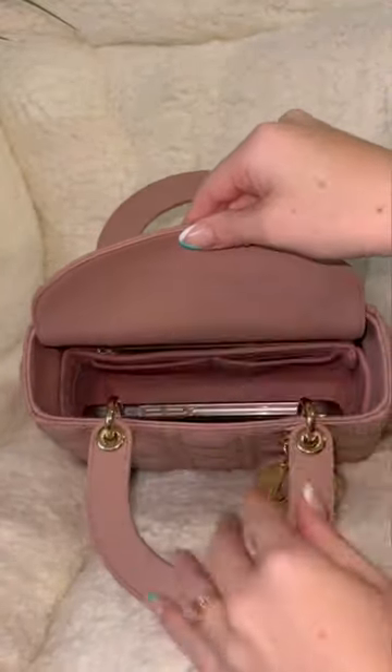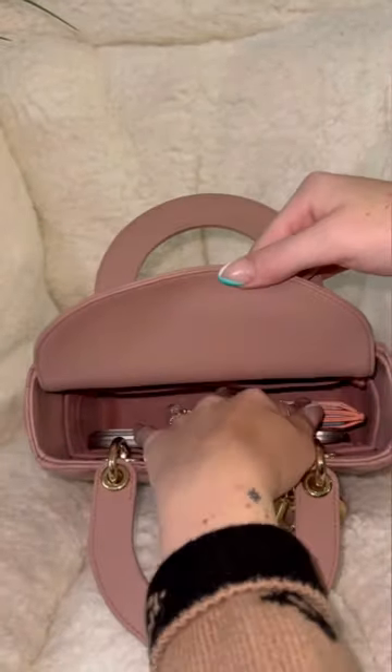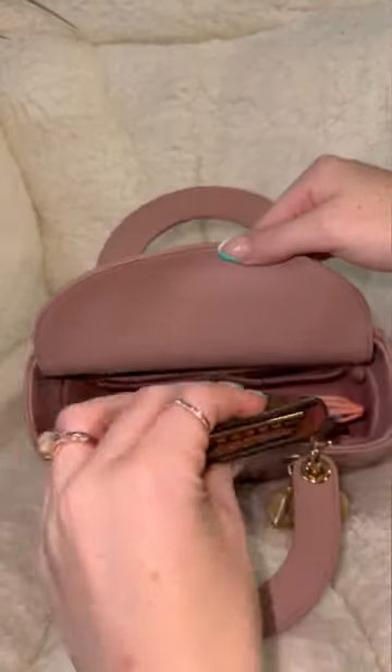Here is my phone. It fits in perfectly. And we have my card holder — again, fits in super fine. My key holder.